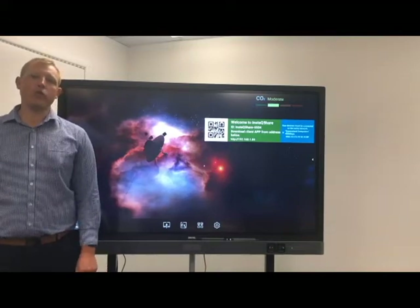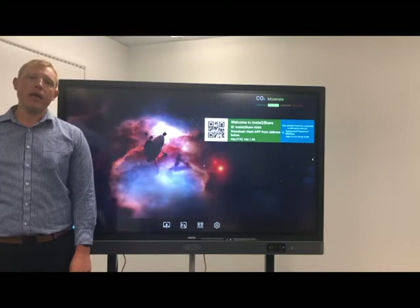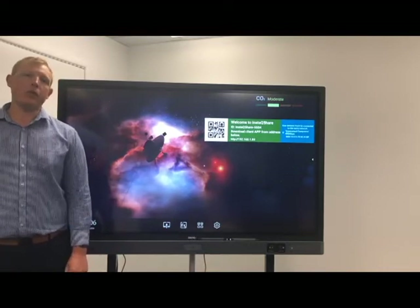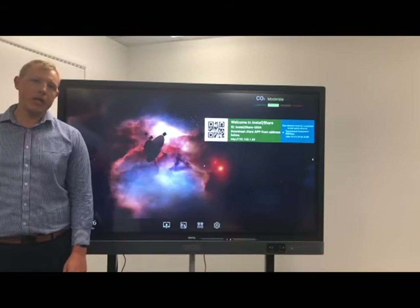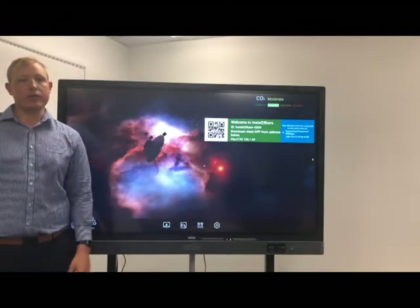The end of the year is often where schools and organisations look at upgrading their boardroom and classroom solutions, and a lot of schools and businesses are now looking at going to interactive flat panels rather than projectors. Like clockwork, Bankview has just released their new RP series of interactive flat panels.